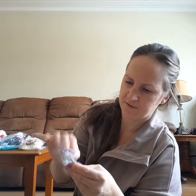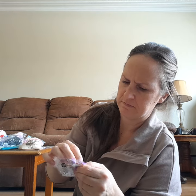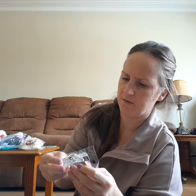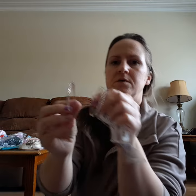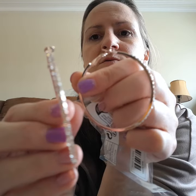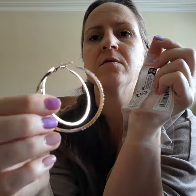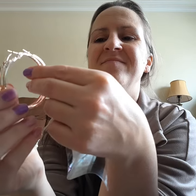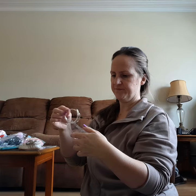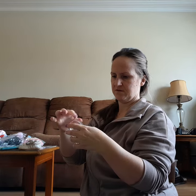I got a pair of earrings — these are way bigger than I thought, really really big. They're pretty, rose gold, but nah, that's a no. I'm not that flashy, although I could probably give them to somebody around here.